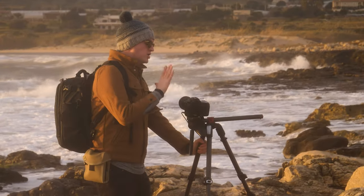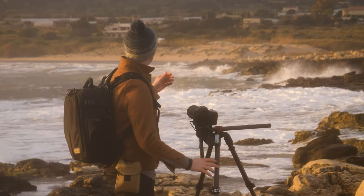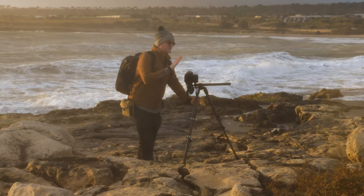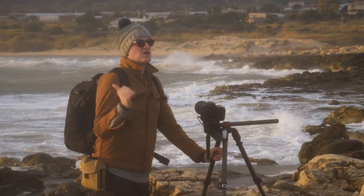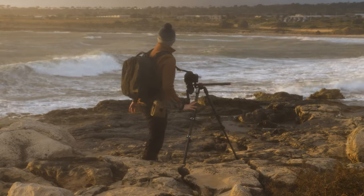Right now I'm not using a filter on my lens because we're starting to lose more and more light — look how dark these clouds are. As the light gets dimmer, there's less of a need to use a filter. It also means I can switch to my 14mm, which I can't mount filters onto.